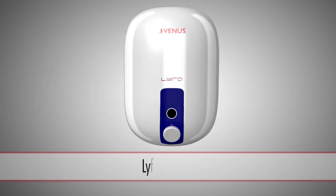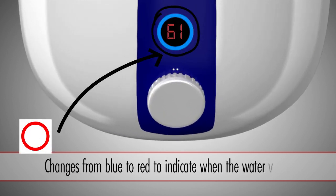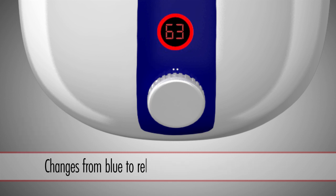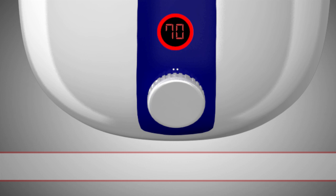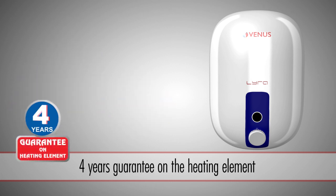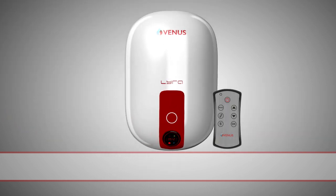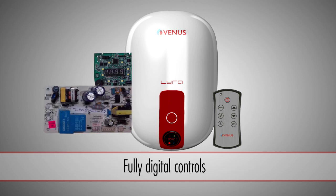Lyra Smart comes with a user-friendly smart indicator with a color-changing LED ring, which turns from blue to red to indicate when the water is hot. A large digital display allows you to decide when the water is hot enough. Five interchangeable metallic color panels to match your bathroom, and a 4-year guarantee on the heating element.